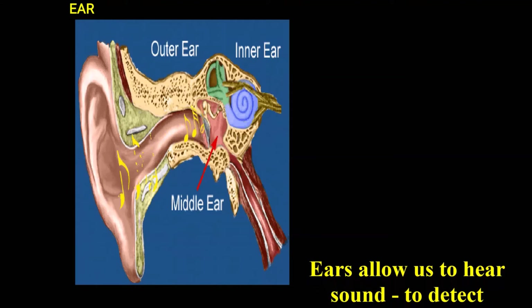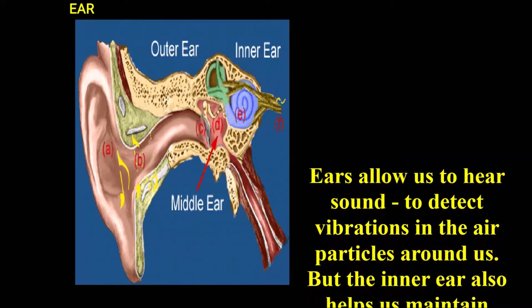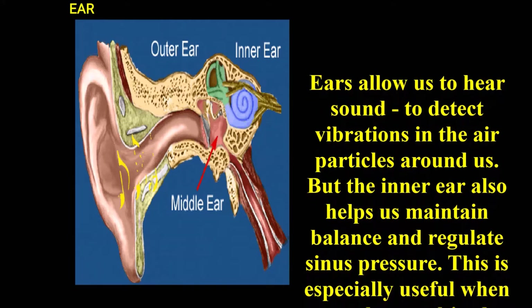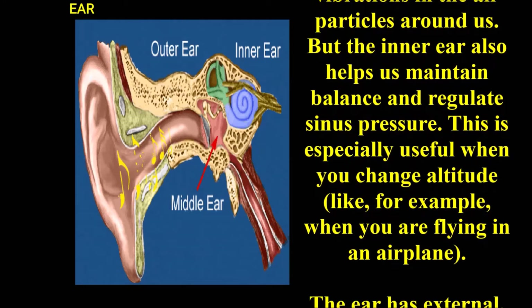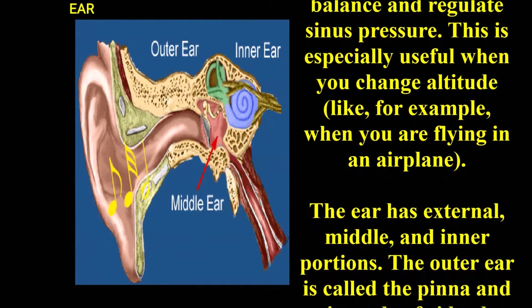Ear. Ears allow us to hear sound by detecting vibrations in the air particles around us. But the inner ear also helps us to maintain balance and regulate sinus pressure. This is especially useful when we change altitude, like for example when you are flying in an aeroplane.